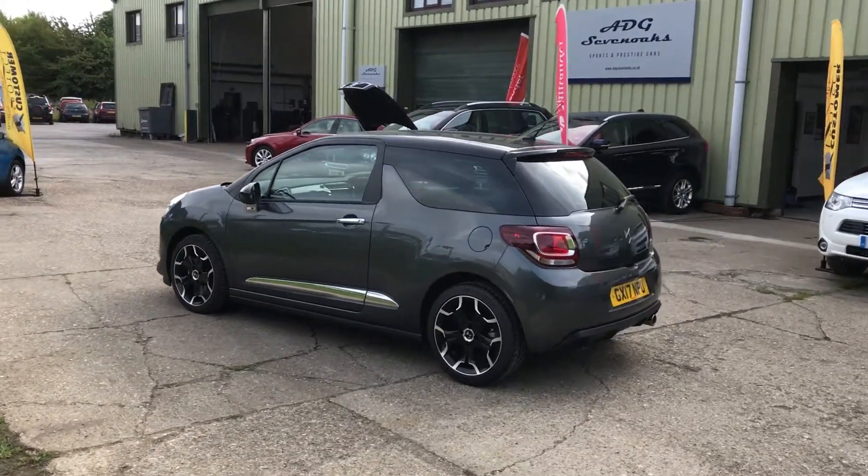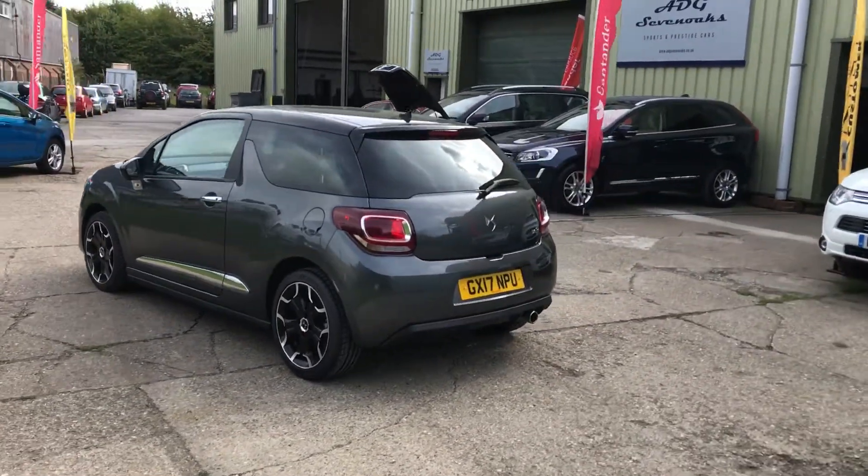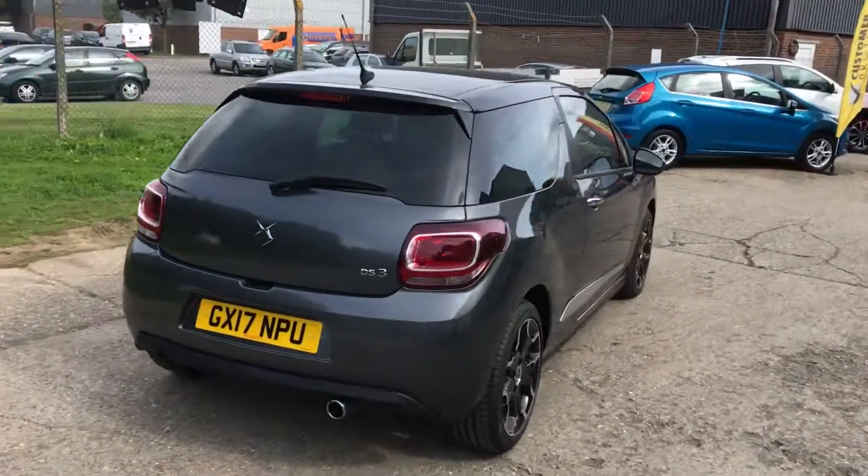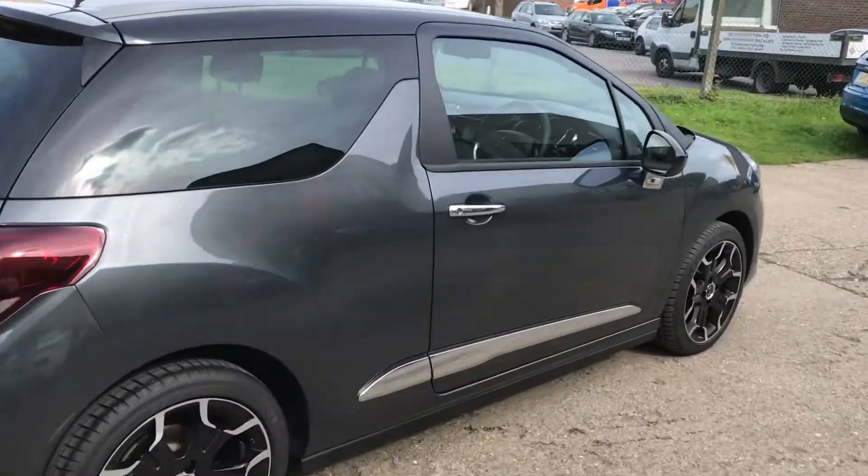It's pristine throughout, as one would expect from a car with 58 miles. Lovely alloy wheels, metallic paint, dark interior trim with silver stitching, and black carpets.